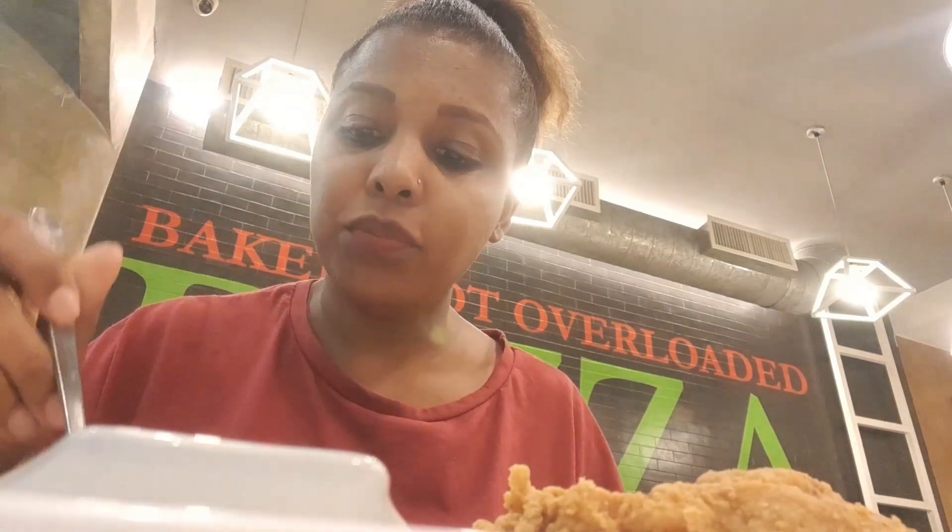My boy is almost done — I started with the bread. And here is the moment of truth.